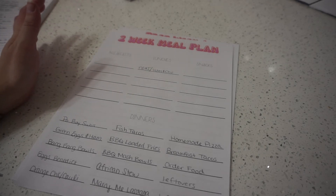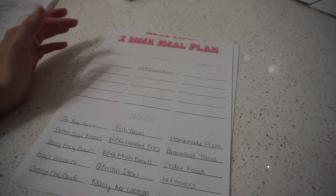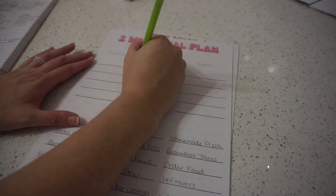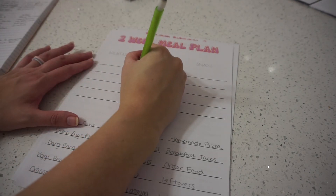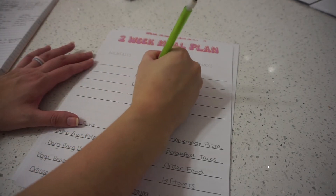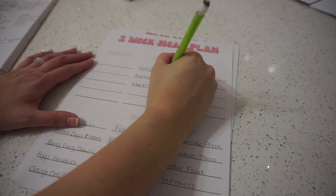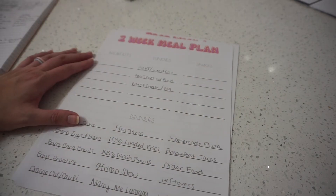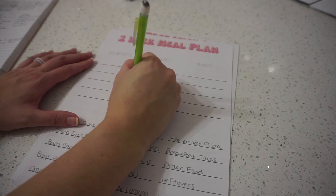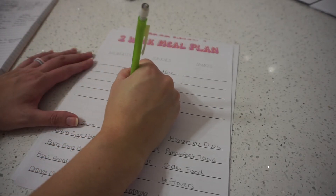For me and my son, he's kind of a snacky luncher. Sometimes he'll have avocado toast with fruit, mac and cheese — vegan of course — with some veggies like cucumbers, broccoli, or peas. Another thing we really like is rice and beans, and then just leftovers. Lunch is always super easy for us.